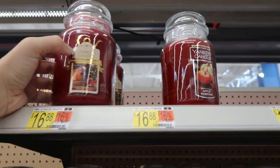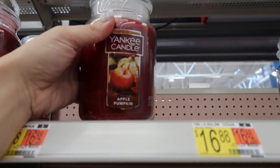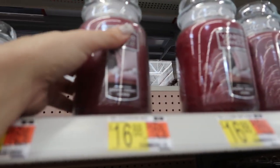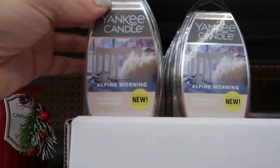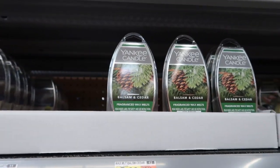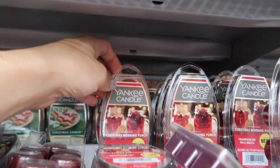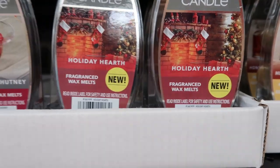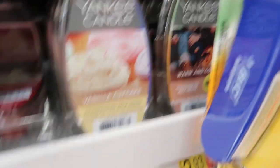Yankee Candles are always a nice gift. They have a couple different scents for $16.88 — Magical Christmas Morning, Apple Pumpkin, Dried Lavender and Oak, and Home Sweet Home. They also have the melts: Alpine Morning, Balsam and Cider, Balsam and Cedar, Christmas Cookies, Christmas Morning Punch, Midsummer's Night, Kitchen Spice, Honey Crisp Apple Cider, Holiday Hearth, Cranberry Chutney, Pink Sands, Silver Birch, Sparkling Cinnamon, Sugared Cinnamon Apple, Vanilla Cupcake, and Warm and Cozy. The melts are $3.97.